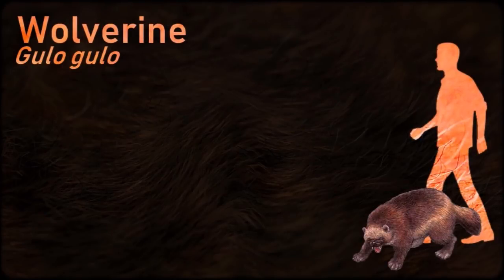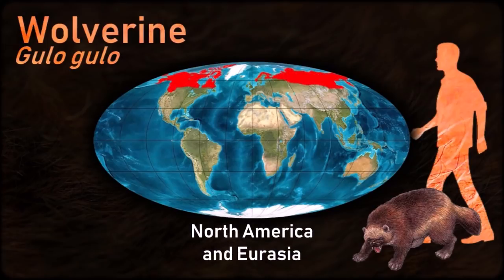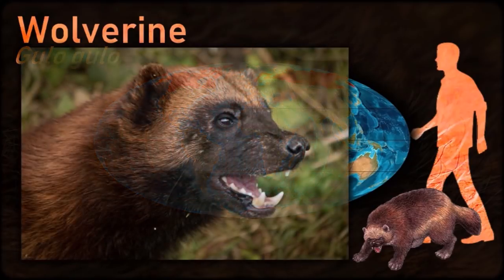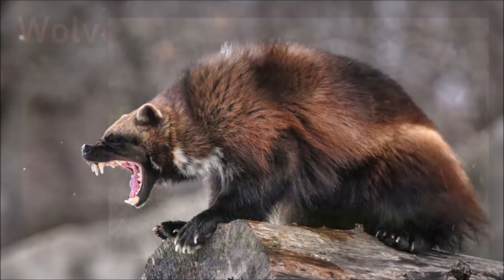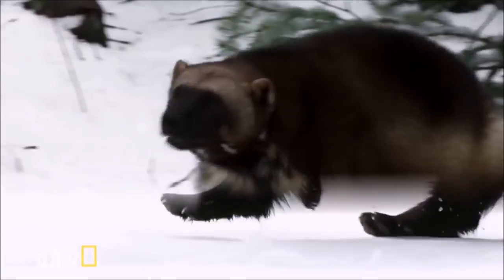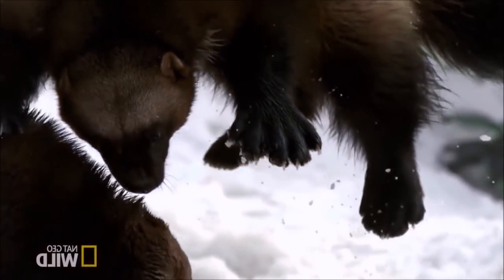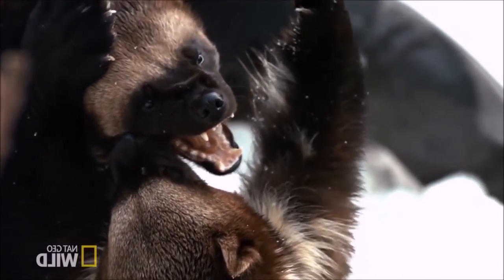A solitary animal, the wolverine has a reputation for ferocity and strength out of proportion to its size, with the documented ability to kill prey many times larger than itself. It may defend kills against larger or more numerous predators such as wolves or bears. It is a stocky and muscular carnivore, more closely resembling a small bear than other mustelids. Eurasian wolverines are claimed to be larger and heavier than North American wolverines.